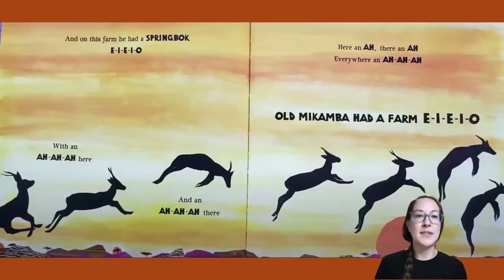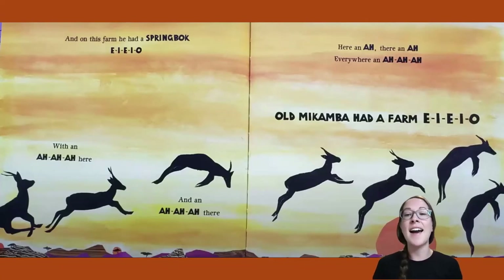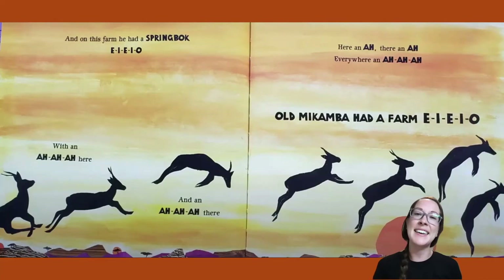And on this farm he had a springbok! E-I-E-I-O. With an ah-ah here and an ah-ah there. Here an ah, there an ah, everywhere an ah-ah. Old Macomba had a farm, E-I-E-I-O. Wow! A springbok can jump really, really high. Do you think you can jump as high as a springbok can?